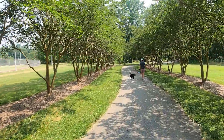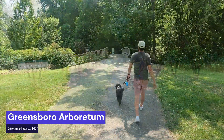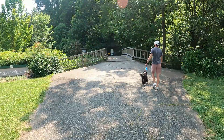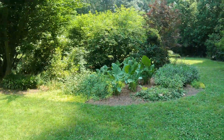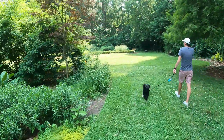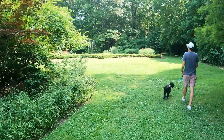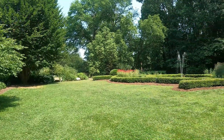Hello and welcome back to another Bodie approved destination. This time we're going to explore the Greensboro Arboretum. We're going to call this one a Bodie approved hidden gem because this is a very little random beautiful park in the middle of Greensboro, North Carolina. If you find yourself driving through here, definitely stop by, get out of the car and stretch your legs. There are some gorgeous spots to view as you will see as you watch this video. Enjoy!